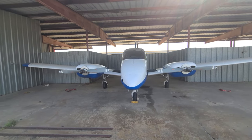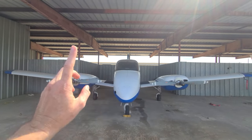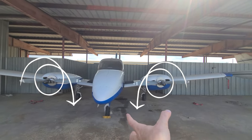You only have a critical engine when your engines rotate in the same direction. This Beechcraft Duchess has counter-rotating propellers, which means the engine on one side has its prop rotating inward, and this engine on the other side also rotates inward — they spin in opposite directions.